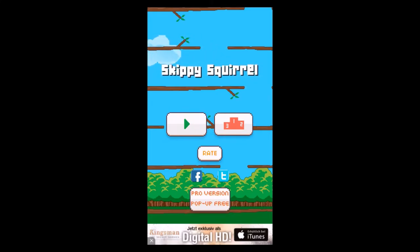Well guys, nonetheless, let's start with our review. As I already told you, it's Skippy Squirrel. It's a one-tap game — by tapping you jump. It's a little 2D platformer where you have to jump through the holes and get as high as possible.